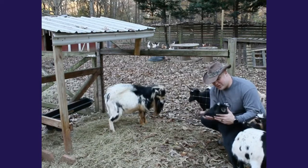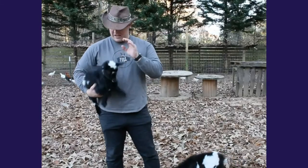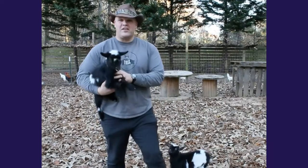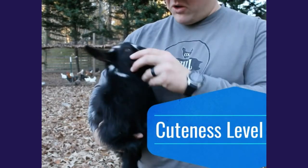This Margie here is my first doe I ever got. She is a full Nigerian dwarf. And this is one of our baby goats — this one is Eleanor, and I've got Phyllis down here. You probably can't see Phyllis, but you can see how sweet these little girls are. She's about six, seven months old.